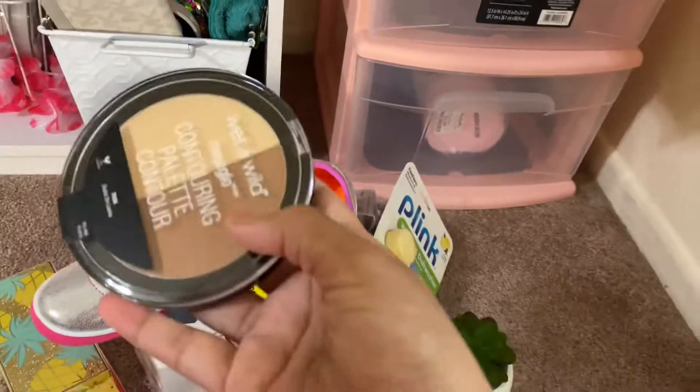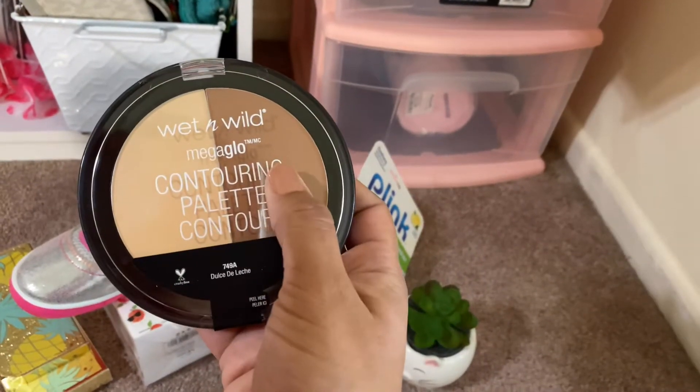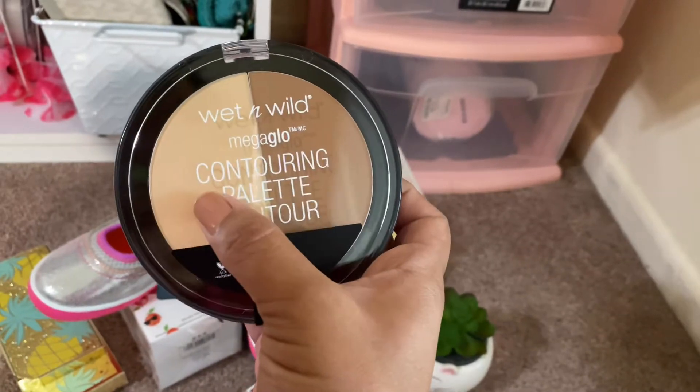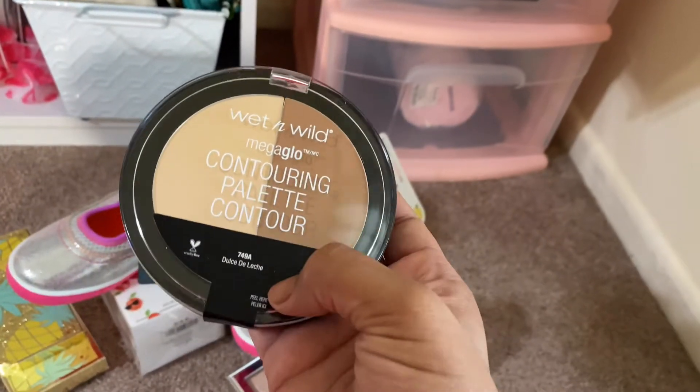And I have been wanting to try this Wet n Wild Contouring Palette. I like this color here for the contour or eyeshadow and this one for highlighting. This one was either $3 to $5 at Five Below — I don't remember exactly.